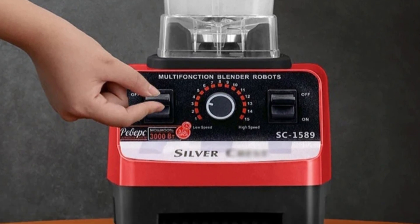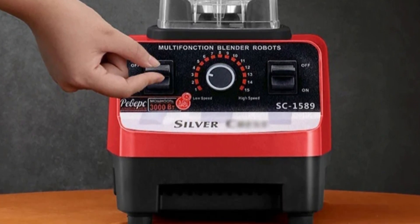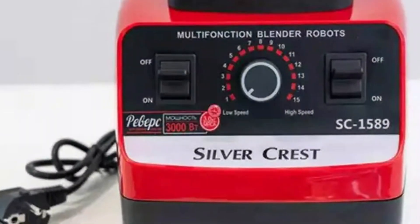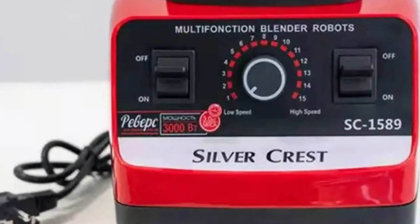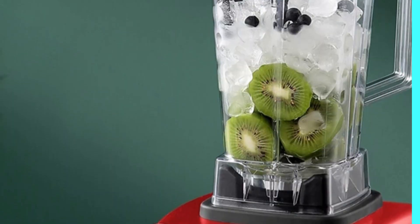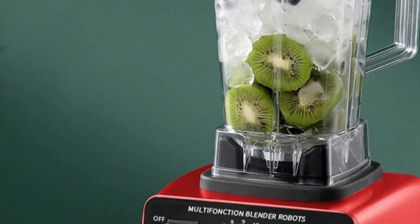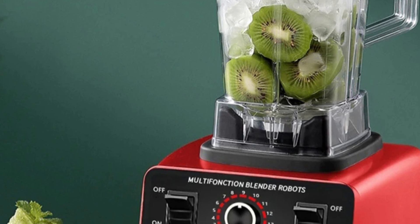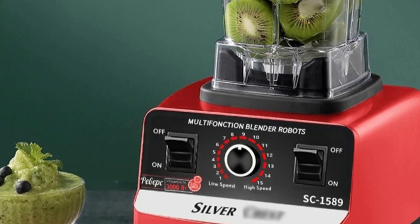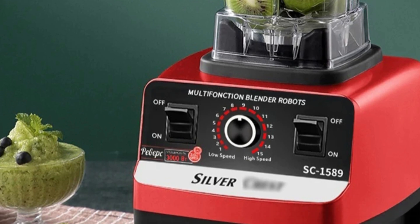The user-friendly design allows for easy navigation with three speed settings and a one-meter cord length for flexibility in kitchen arrangements. The durable build, made from sturdy plastic housing and container materials, ensures longevity without compromising performance. The Xi Maolong Commercial Blender operates at a voltage range of 220 to 240V, ensuring a reliable and powerful blending experience. This versatile kitchen companion is perfect for a variety of culinary tasks.